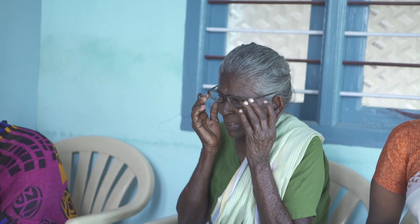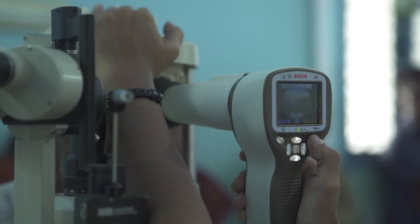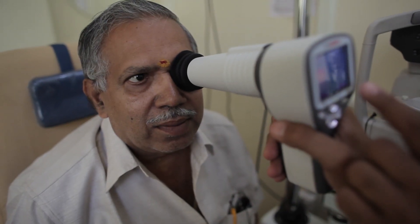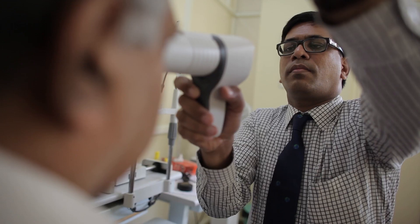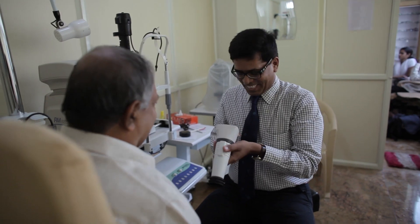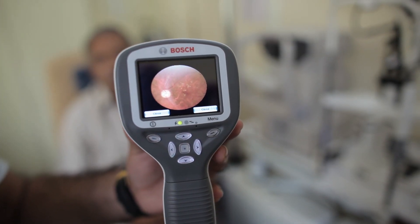With the aim of making quality eye care available to all, Bosch presents a comprehensive solution that integrates multiple elements of eye care. Bosch Eye Care offers an end-to-end solution towards early detection of preventable blindness, while making care delivery accessible and affordable through a revolutionary combination of hardware, software, and automation.